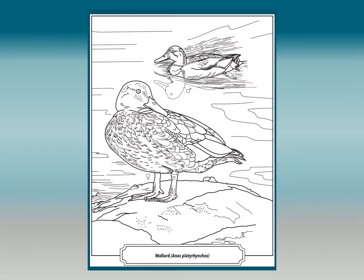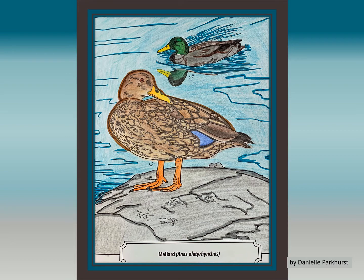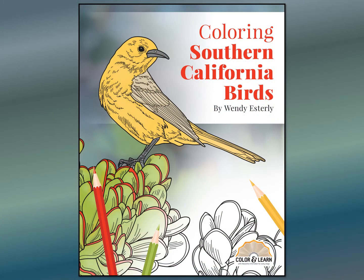The paper used in the book is heavyweight and can accommodate any medium you prefer, be it colored pencils, crayons, or pens. And another feature is the pages can easily be removed from the book and be framed. So have fun coloring, learning, and birding with my book, Coloring Southern California Birds, available at Sunbelt.